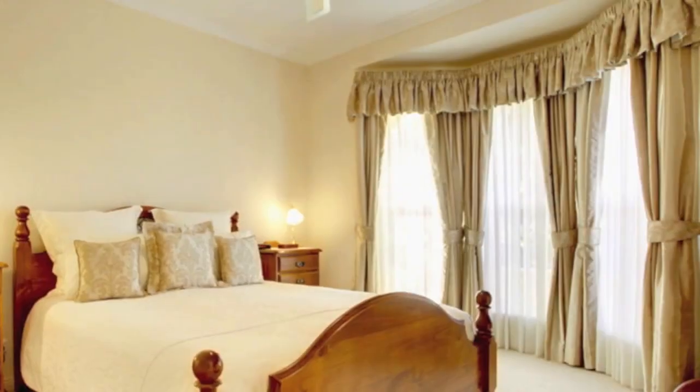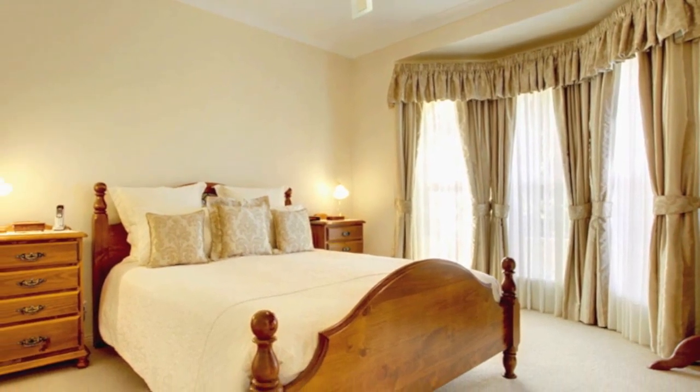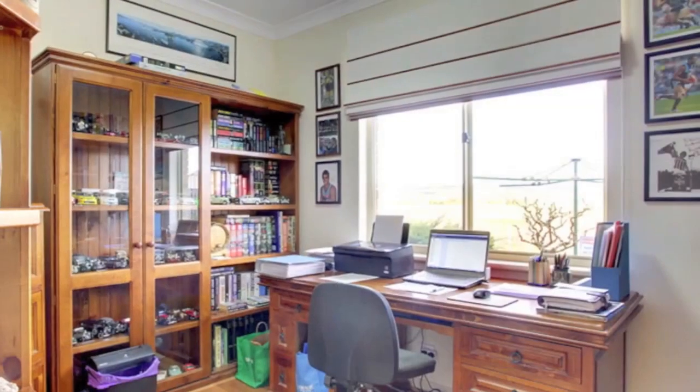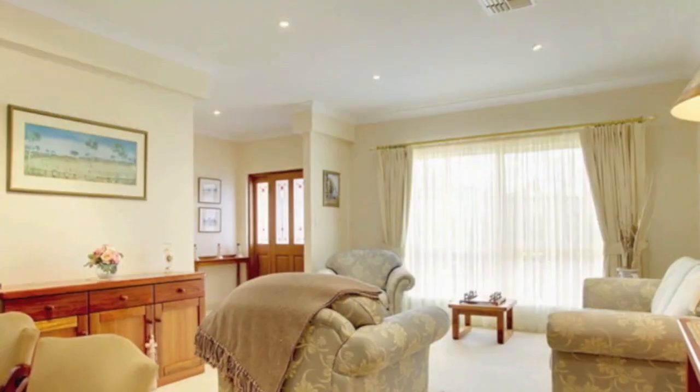Features include a large master bedroom with walk-in robe, ensuite, and feature bay window with luxurious window treatment. Two further spacious bedrooms both with built-in robes. The fourth bedroom, also generous in size, is currently used as an inspirational home office with a large window overlooking the adjoining vineyard and hills beyond.